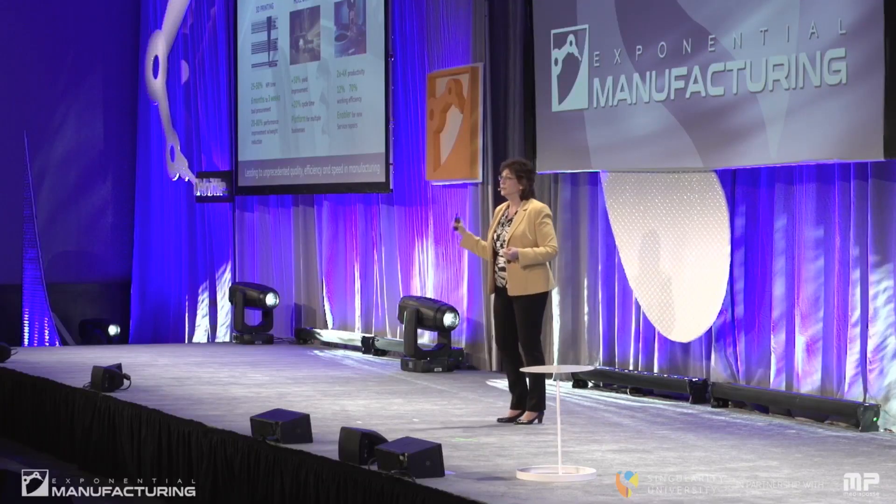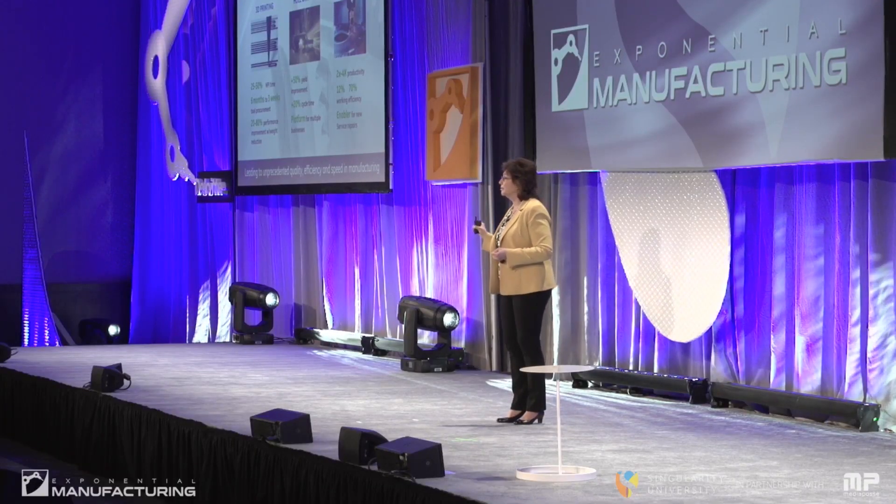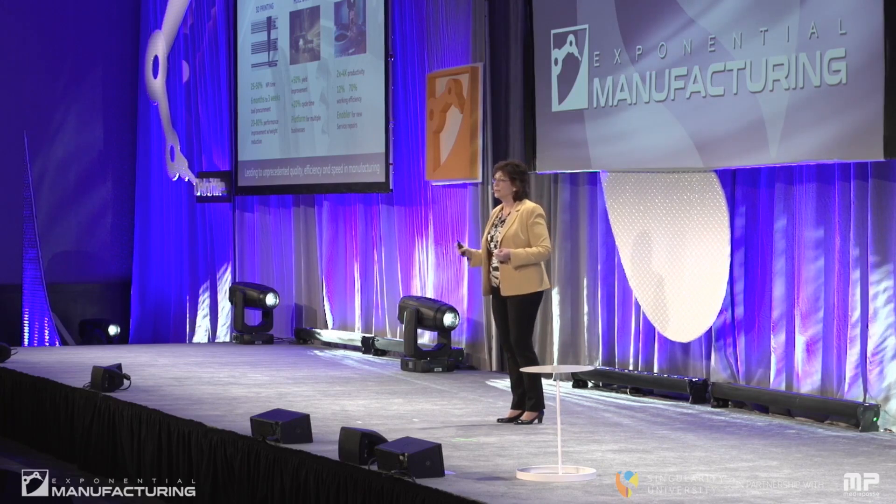We scan the part and quickly compare it to the design intent in the digital definition. Then we go to the controls in our welder, to the robotic arm, to the welding electrode, and we tell it what to do — how to bring the part back to what it needs to be to go back in service. That's exponential disruption. That is changing the way we work because of technology. It may not be the kind of technology you'll see on the front cover, but it is just as important and just as disruptive. It takes material scientists, design engineers, robotic engineers, and industrial planners to do this.